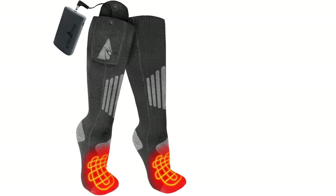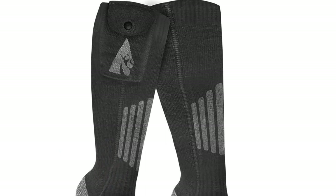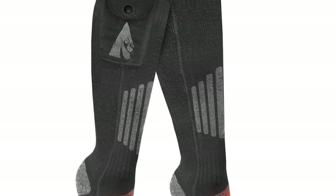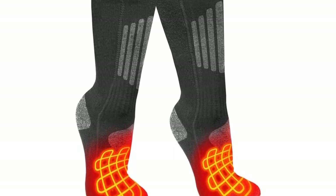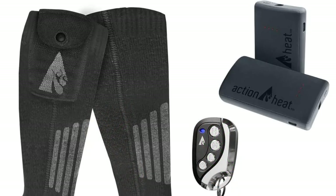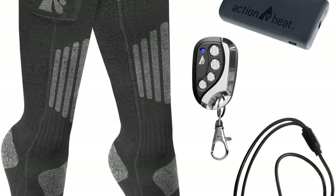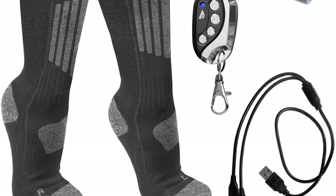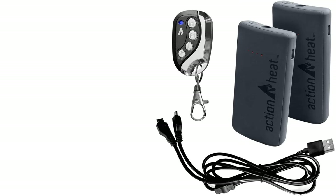The rechargeable batteries are a nice upgrade over traditional AAs, and ActionHeat claims a maximum run time of 7 hours on low and 4 hours on high — more than enough to get you through a short day hike or an afternoon of tailgating. We also appreciate the inclusion of a machine-washable laundry bag. Some reviewers complain about the quality of the battery packs; however, it seems ActionHeat's customer service is good about doing the right thing.